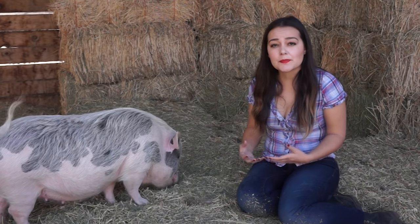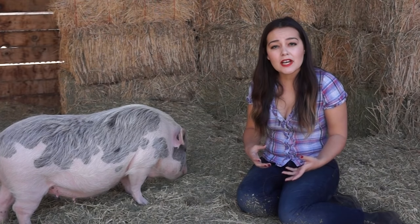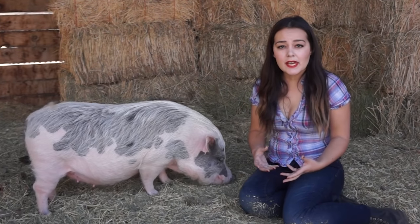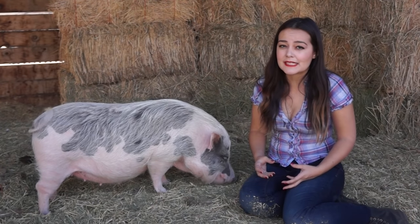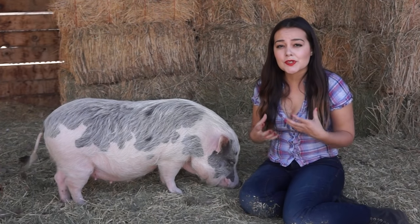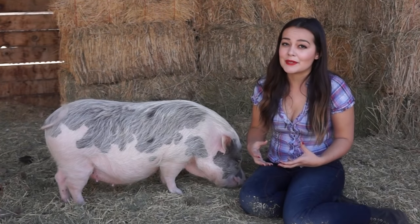I'm very lucky because Petunia has actually never tried to bite me, but I have heard of a lot of pigs that do bite. And when a pig's having a tantrum, the screaming is really the part that drives you insane. Baby pigs can scream so loud — the way I like to describe it is I couldn't hear myself think. Let's take a look at a pig screaming.